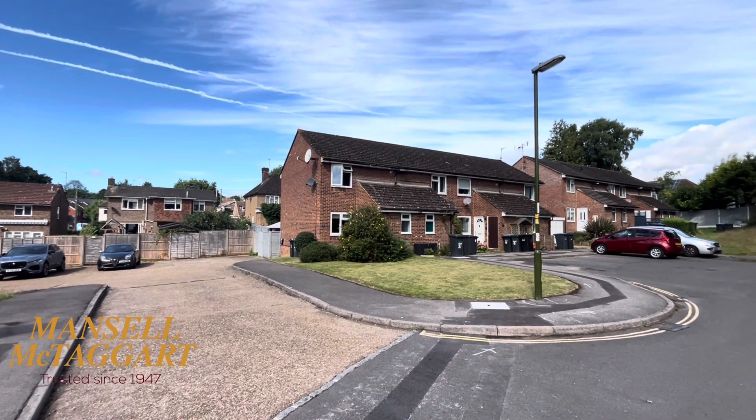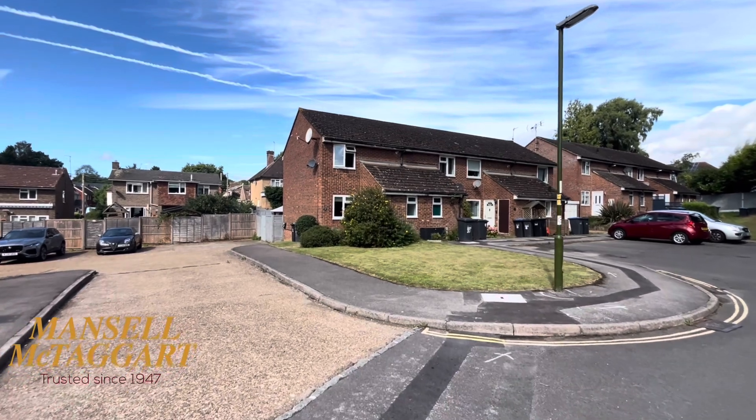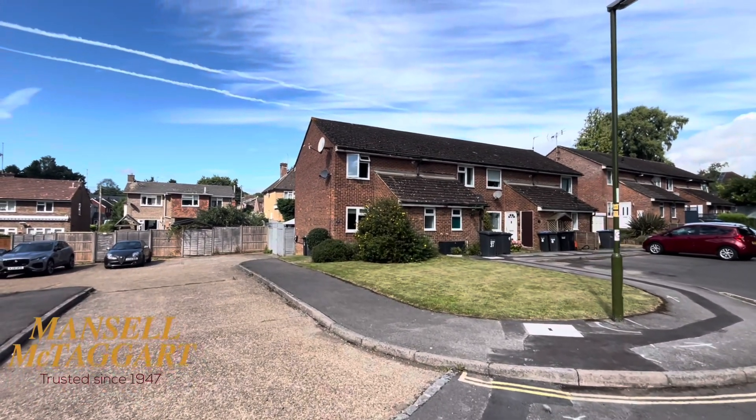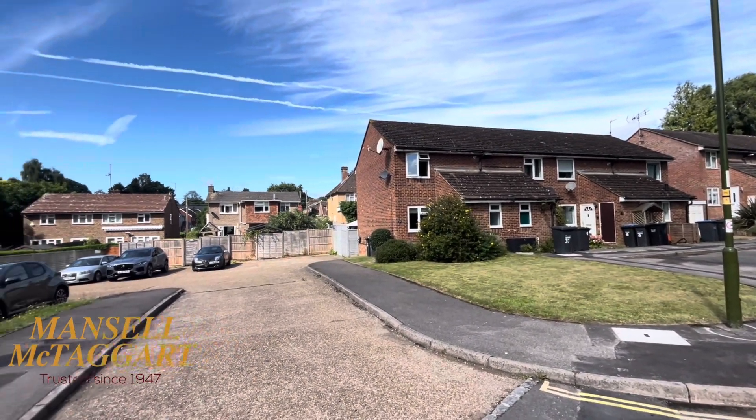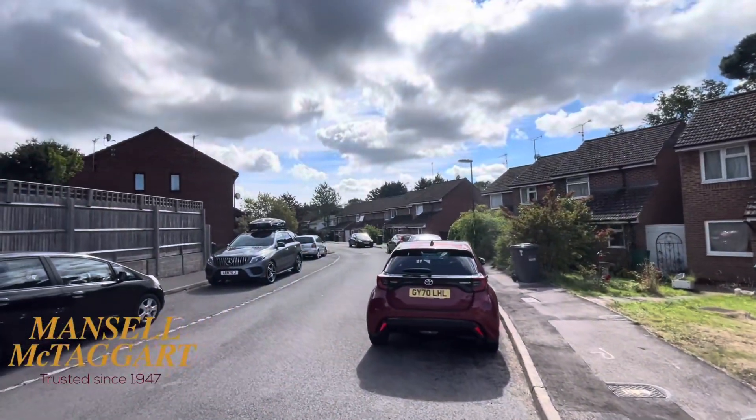Good morning. We're standing here on Jubilee Close on the eastern side of Hayworth Heath. I'm about to show you round number 37, which is this rather lovely two-bedroom end-of-terrace house. Jubilee Close, as you can see, is made up of mainly these lovely little two-bedroom houses.